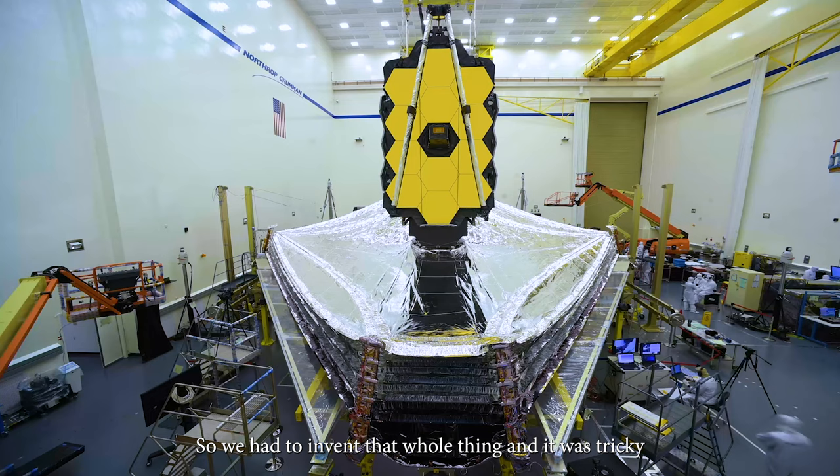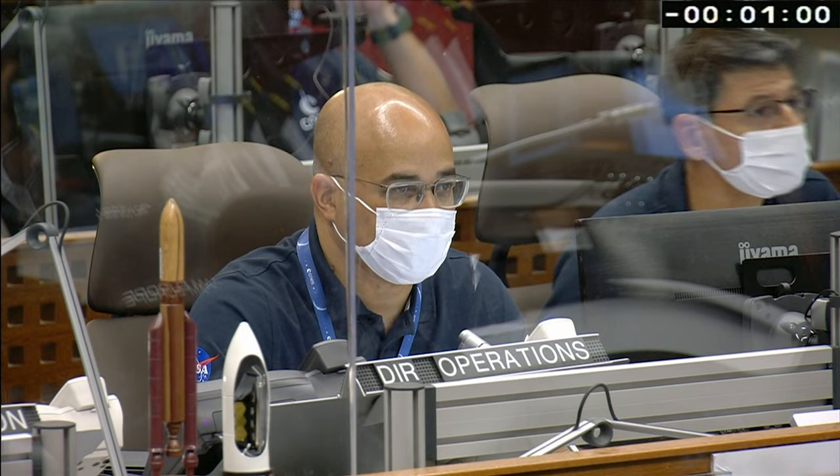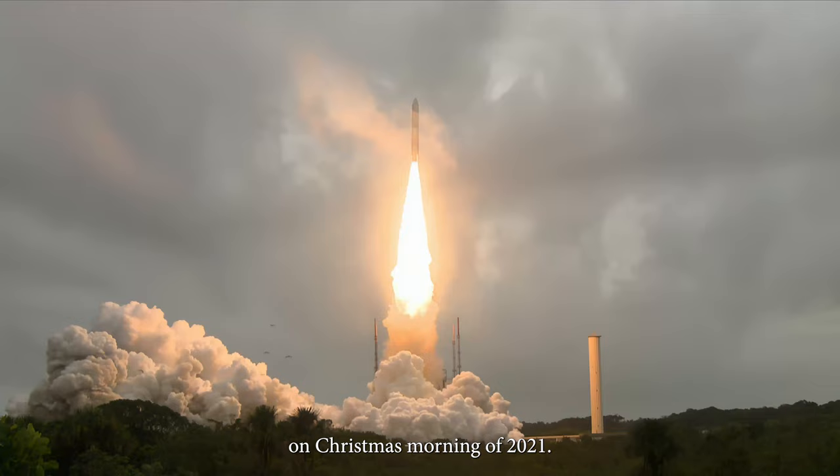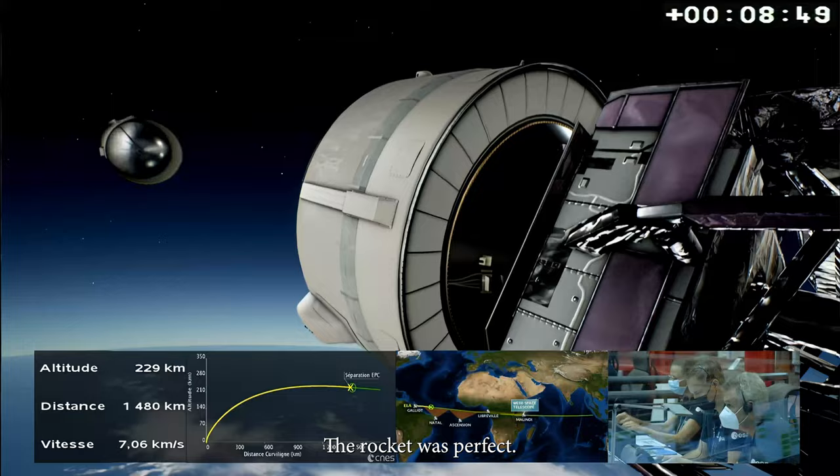We took four designs before we were done designing it. Thumbs up — all systems are go. Finally, we got to push the button on Christmas morning of 2021. Up it went and it worked perfectly. The rocket was perfect. Everything deployed and unfolded exactly as it was supposed to do.